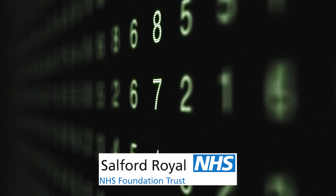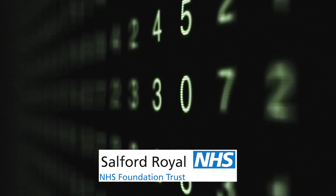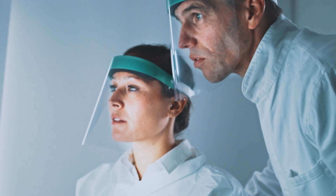Smart hospitals apply AI and analytics to their connected infrastructure to transform data from devices and workflows into actionable insights. Networking with organisations such as the NHS Salford Royal Trust, a data-driven approach enables faster, more informed decision-making and better patient care. Medical environments are also being transformed with video analytics, conversational AI and interactive signage.